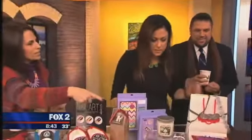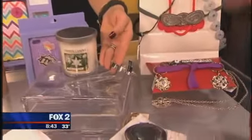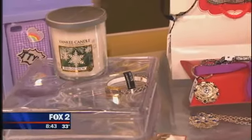That's a bracelet there. The infinity bracelets are really big this year, and that's from Banana Republic. It's $25 and it's real leather, so that's a little bit of a nicer piece.